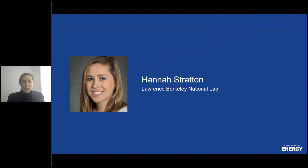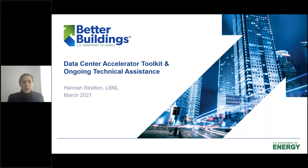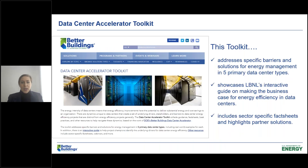Thanks, Rachel. Today I'm going to be talking about the Data Center Accelerator Toolkit, which was a big outcome of the Better Buildings Data Center Challenge, and also a resource we've recently developed here at the Center of Expertise at LBNL. The Data Center Accelerator Toolkit has a few different components, all geared around helping organizations improve the energy efficiency of their data center.